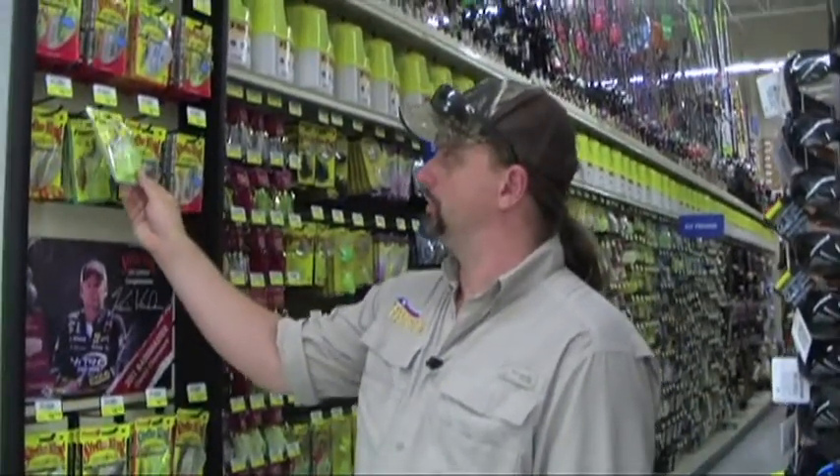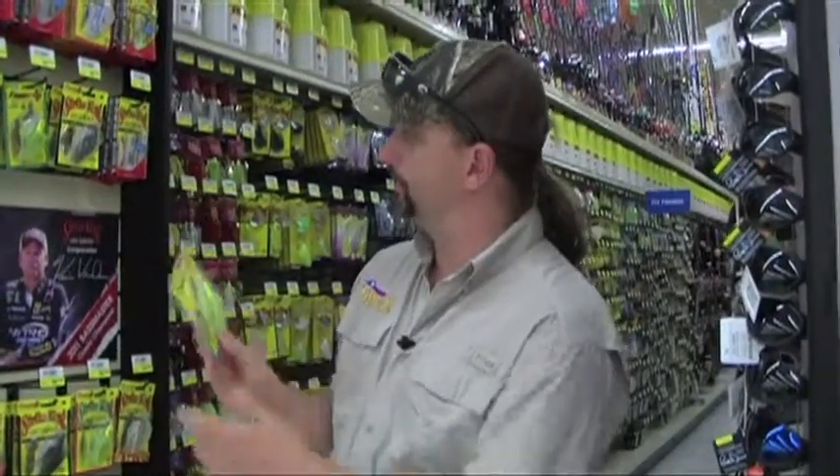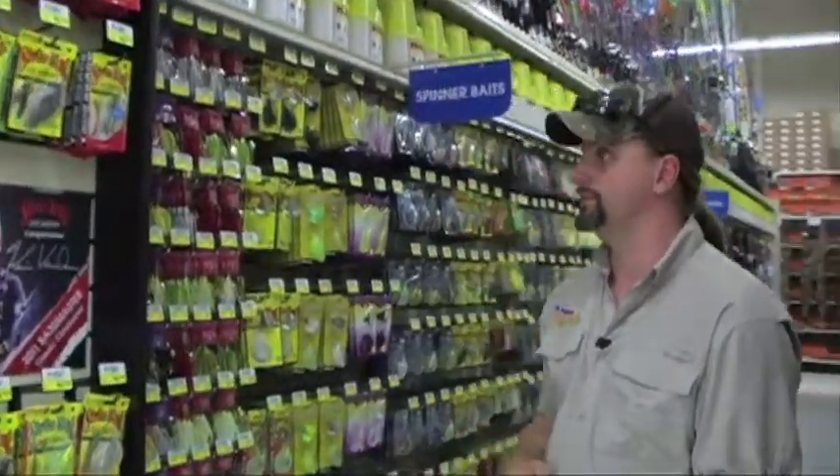We've got Strike King here, and Shaw Grigsby who won a tournament this year in Florida. He's got his special edition spinnerbait, and one thing I noticed right at a quick glance is that we have tons and tons of great stuff.